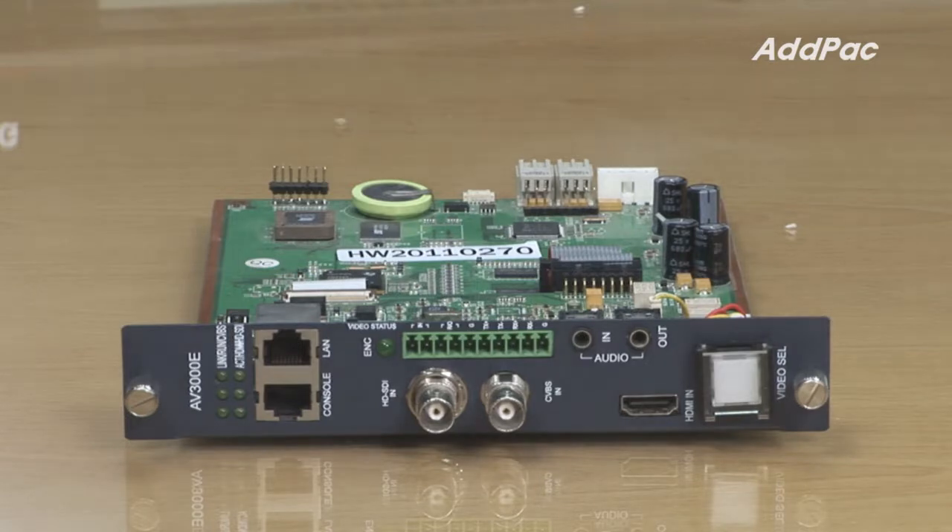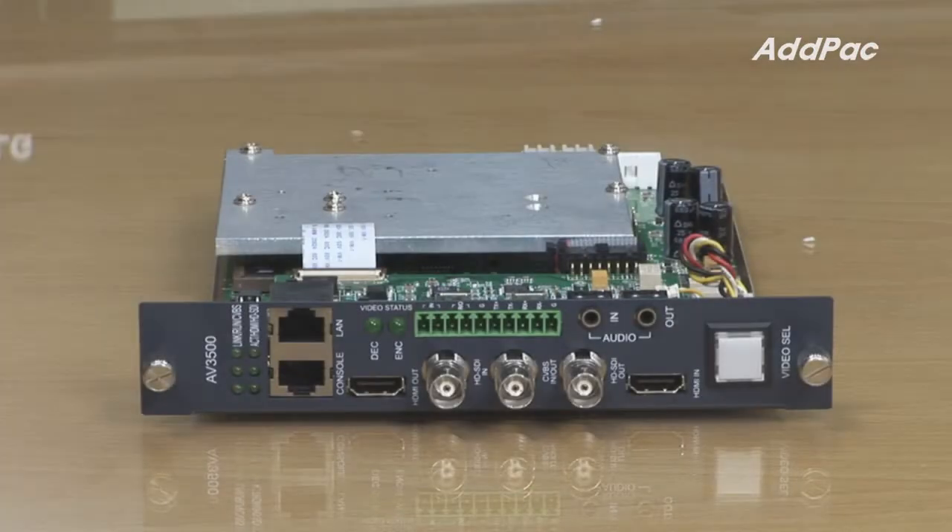The main advantage of AV3000E HD video encoder is its protocol support and excellent management function through smart web manager. AV3000E HD video encoder and decoder module supports Ethernet port, console port, HD SDI, HDMI, and analog CVBS input and output using the latest H.264 codec.